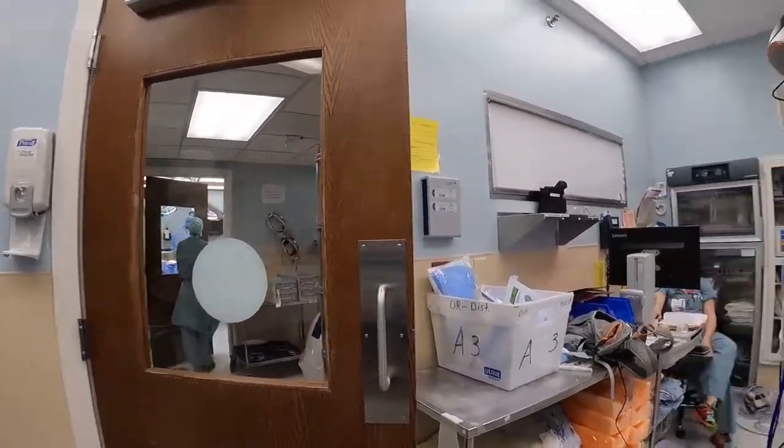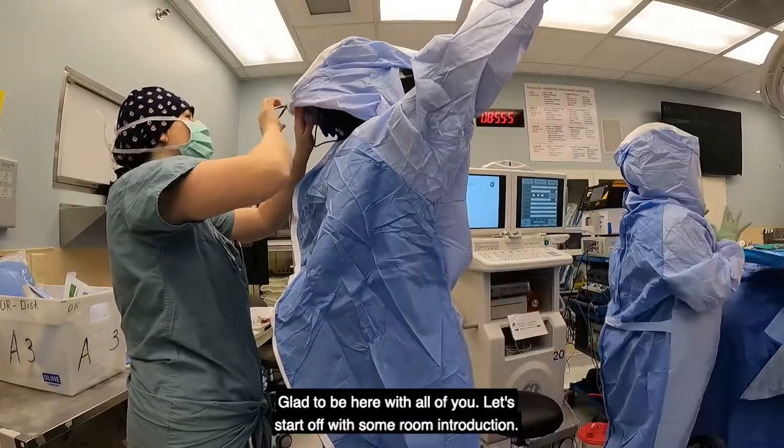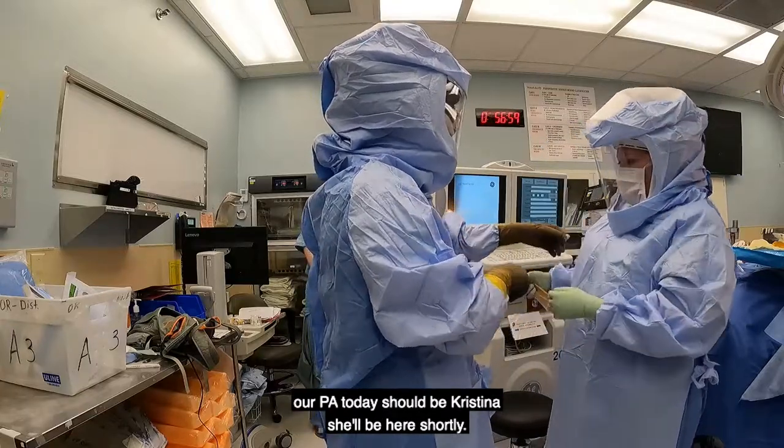All right, good morning everyone. Glad to be here with all of you. Let's start off with some room introductions. I'm Dr. Hay, I'll be your surgeon. Our PA today should be Christina — he'll be here shortly. The patient's a very nice young man with severe scoliosis.